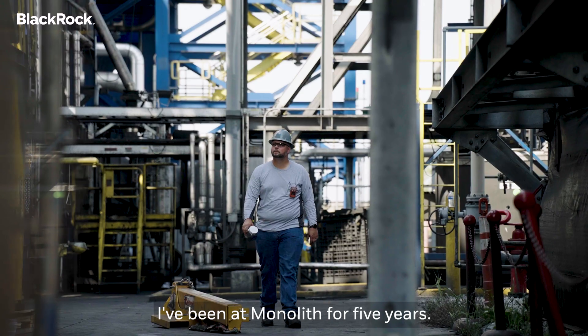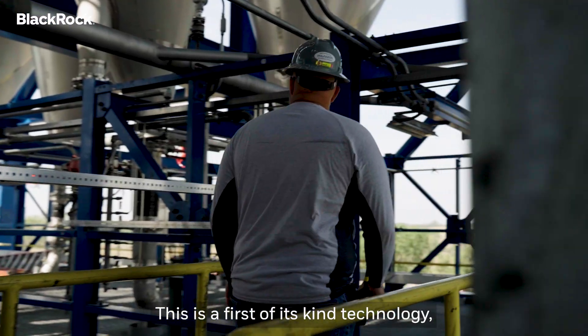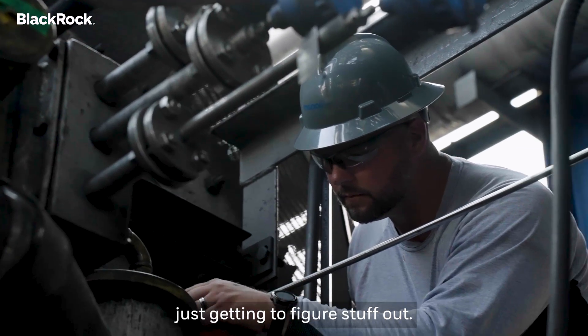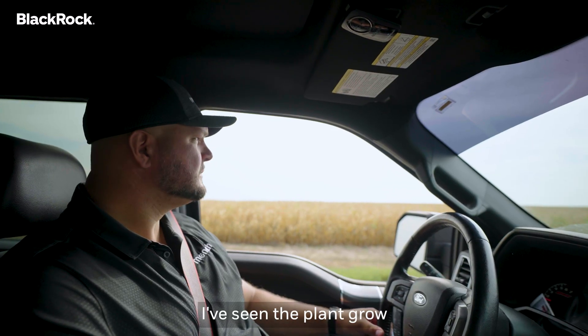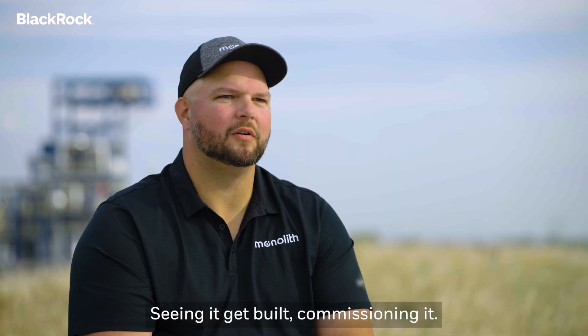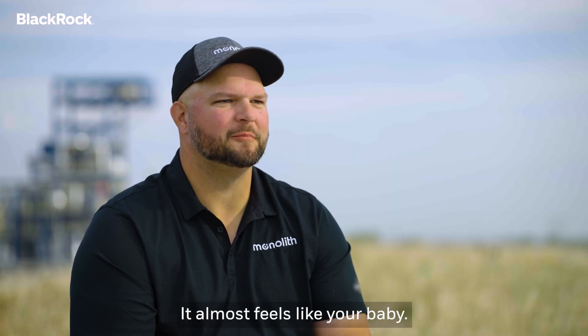I've been at Monolith for five years. This is a first-of-its-kind technology, and so it's really nice just getting to figure stuff out. I've seen the plant grow from open field to what it is today. Seeing it get built, commissioning it — it almost feels like your baby.